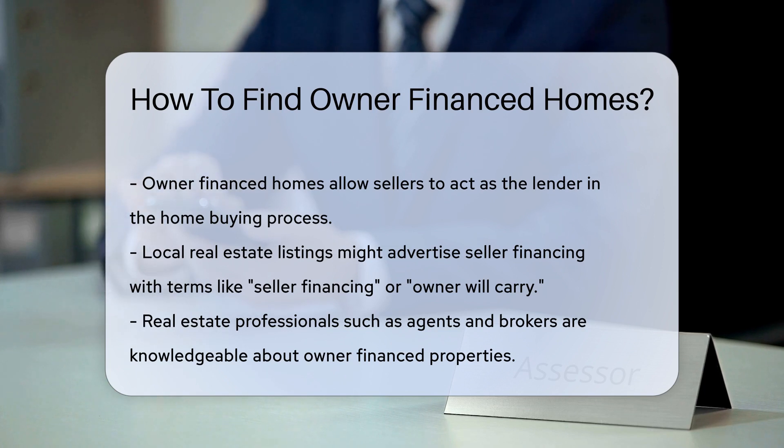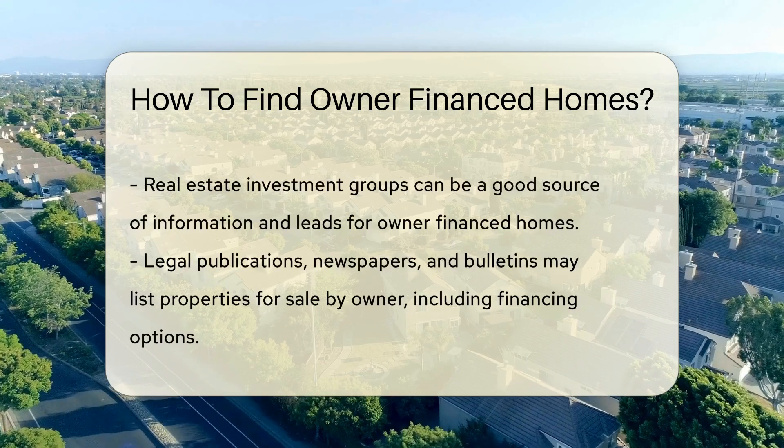So how do you find these hidden gems? Start with local real estate listings. Some sellers may advertise their willingness to finance the purchase. Keep an eye out for terms like seller financing or owner will carry.